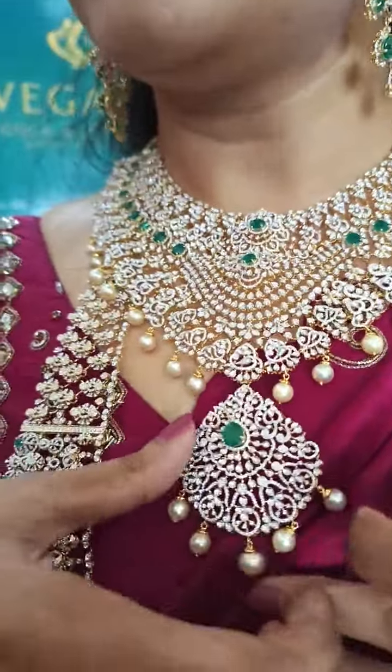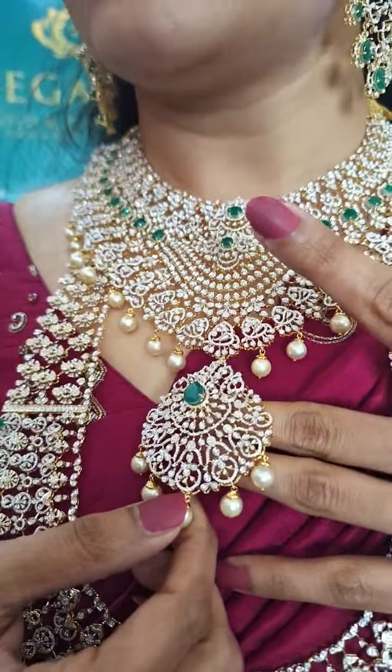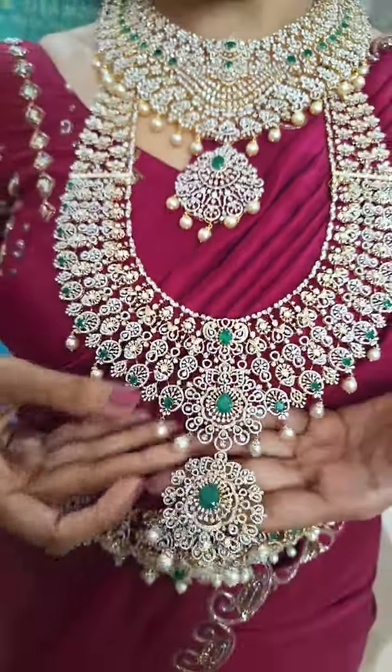Here is a beautiful locket that can be detachable and can be independently worn as a locket with any chain. Let us look at this big haaram that I am wearing — a very gorgeous one.